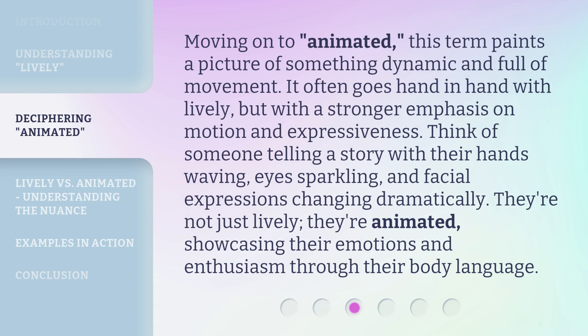Moving on to animated, this term paints a picture of something dynamic and full of movement. It often goes hand-in-hand with lively, but with a stronger emphasis on motion and expressiveness. Think of someone telling a story with their hands waving, eyes sparkling, and facial expressions changing dramatically. They're not just lively — they're animated, showcasing their emotions and enthusiasm through their body language.